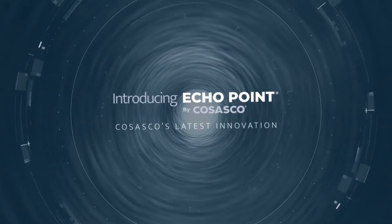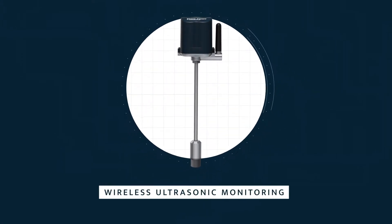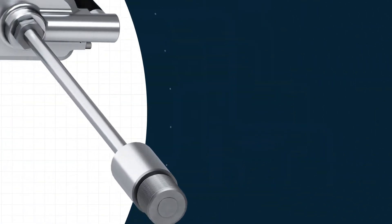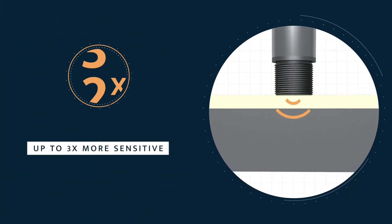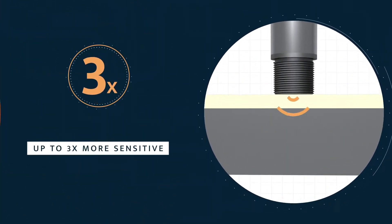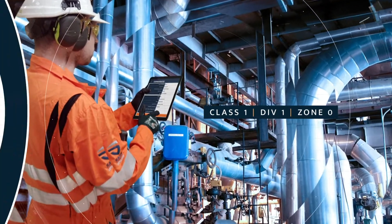Introducing Echopoint — our new technology pushing the boundaries of wireless ultrasonic monitoring through piezoelectric sensors for increased sensitivity. Up to three times more sensitive than competing sensors, Echopoint is rated for the most hazardous and high-risk process environments.